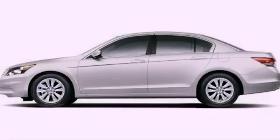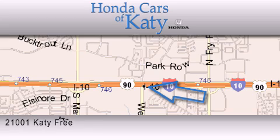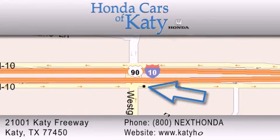Contact us today to arrange your test drive. Honda Cars of Katy is located at 2101 Katy Freeway in Katy. Our goal is to exceed all of your expectations to ensure that you'll return for future visits. Thank you.